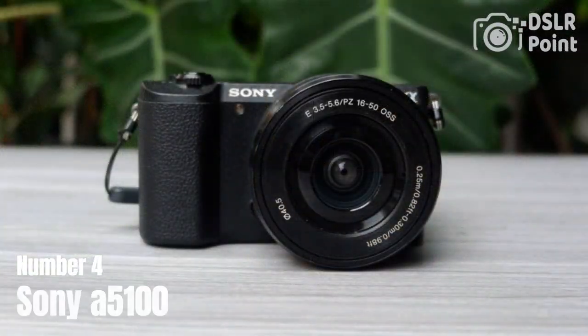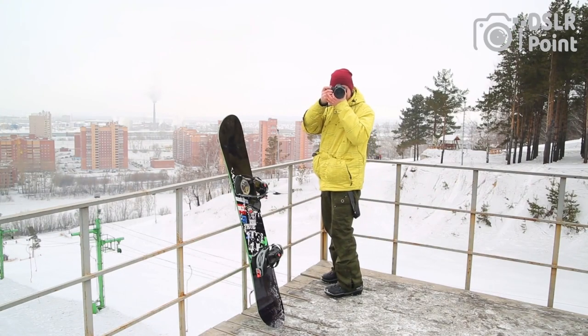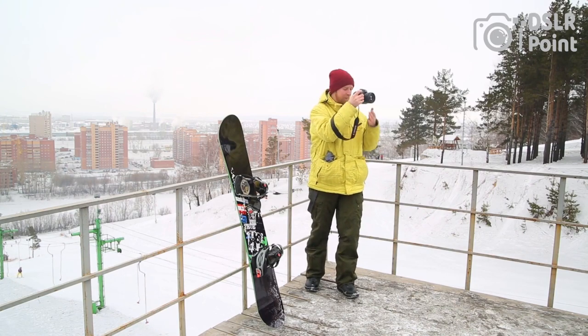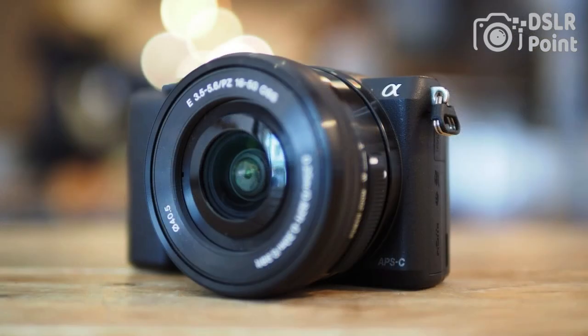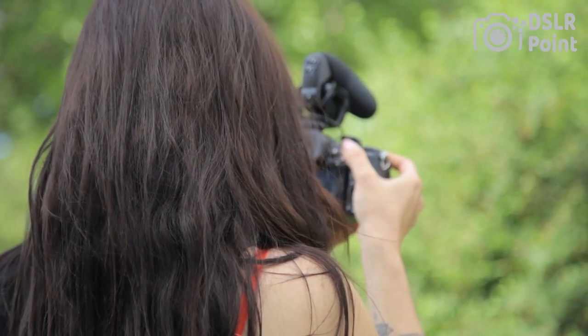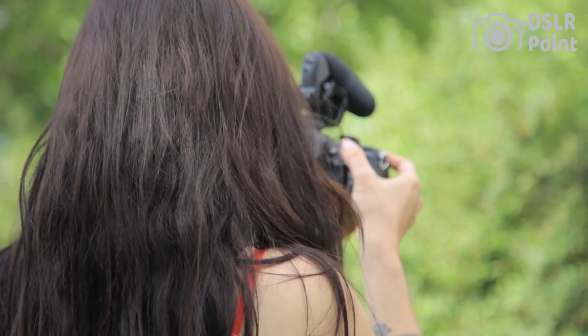Our fourth choice is the Sony A5100, a mirrorless camera that packs powerful features into a compact and lightweight design. This camera boasts a 24.3 MP APS-C sensor, 1080p video recording, and an autofocus system with 179 points that can track subjects with impressive speed and accuracy. With Wi-Fi and NFC connectivity, it's easy to transfer photos and videos to your smartphone or tablet. The A5100 also features a tilting touchscreen display that can flip up 180 degrees, making it a great choice for vlogging and selfies.